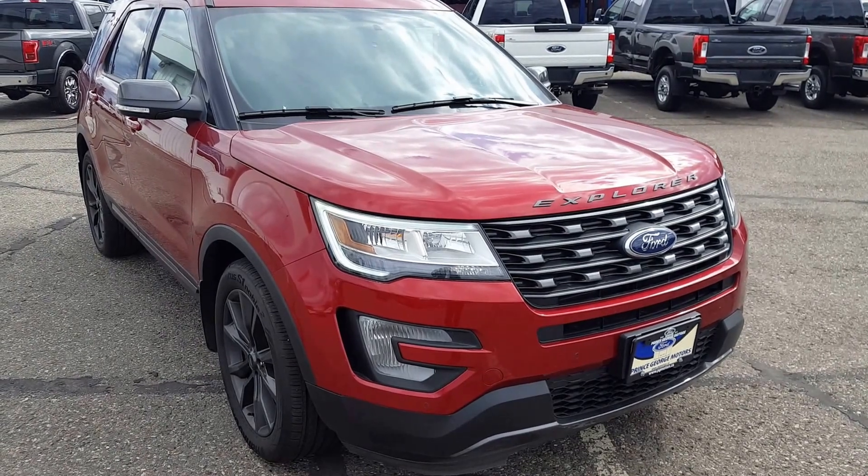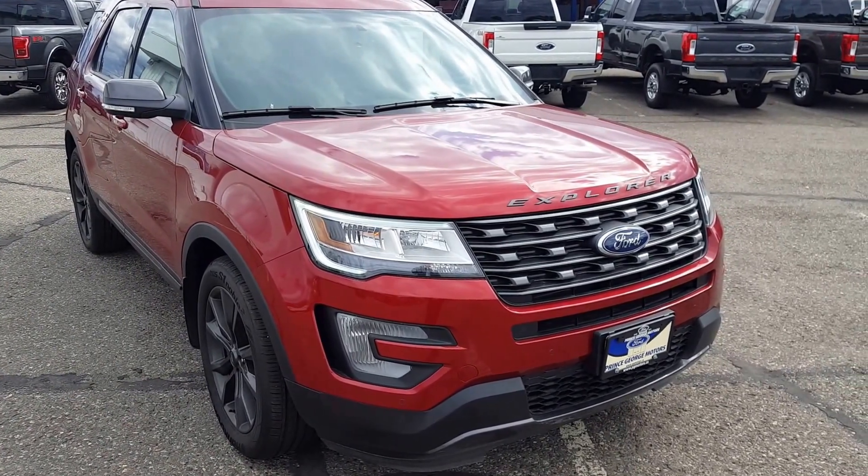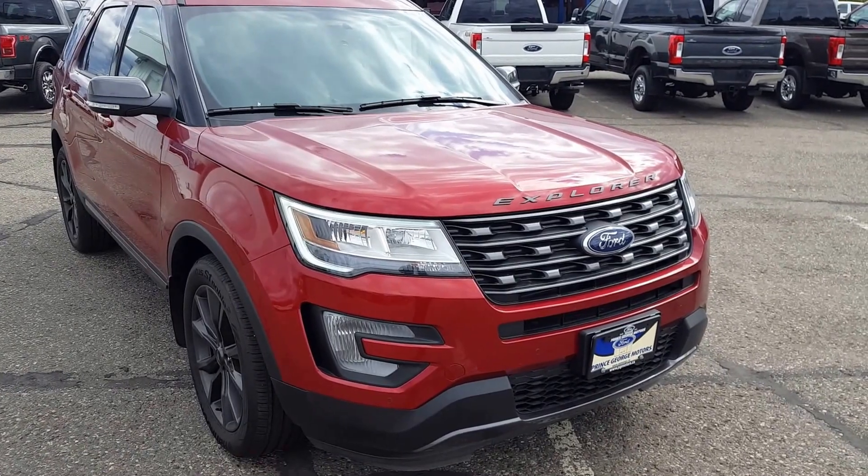If you guys feel like this vehicle suits your needs, feel free to come on in and take it for a test drive or give us a call at 250-563-8111.